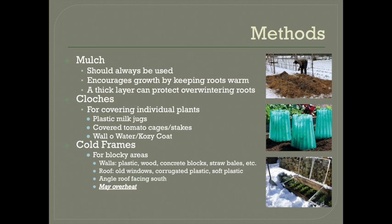It works best for a blocky shaped area, like if you have a patch of beets or lettuce, and you can build it onto a bed that's already planted or you can plant the crops directly into the cold frame if you plan ahead. However, cold frames can overheat, so you will probably need to check them on sunny days and vent them open, but they really do a great job of keeping your crops warm.